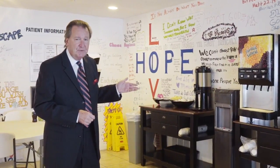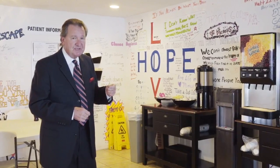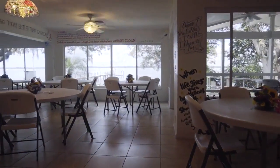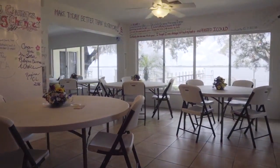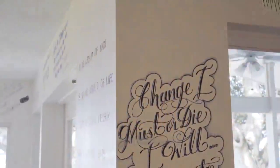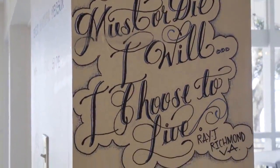Right now we are in the dining area, and of course coffee and drinks are always available to our clientele. You'll also notice artwork on our walls. Art therapy really helps with the creative process and opens up our clients' minds. And once they graduate through the program, if there's a quotation that meant a lot to them — whether it's hope or moving forward in their life — they get to express themselves on our walls.